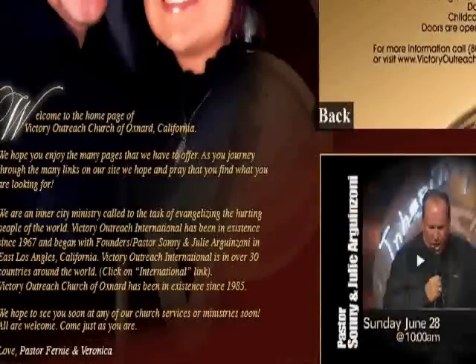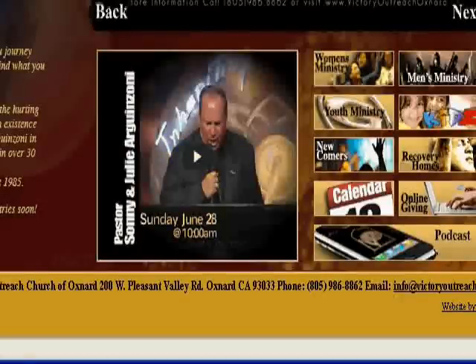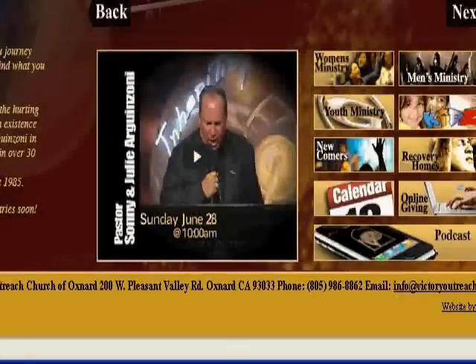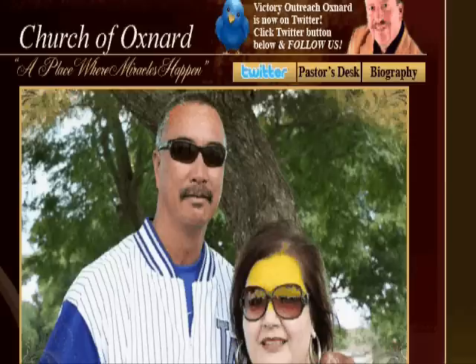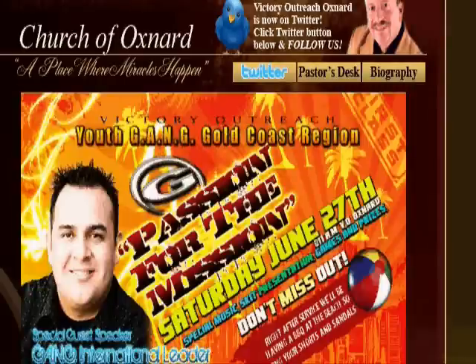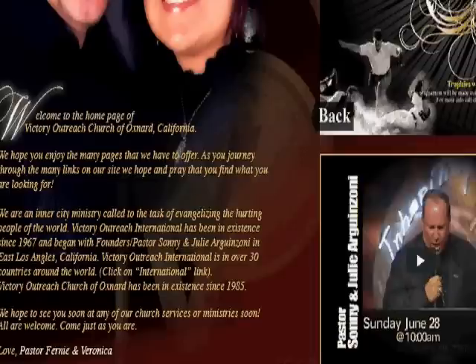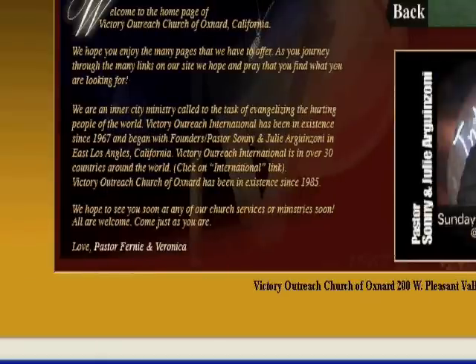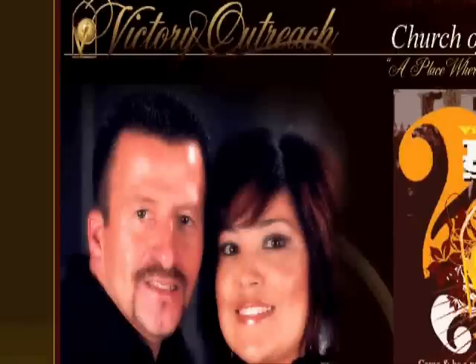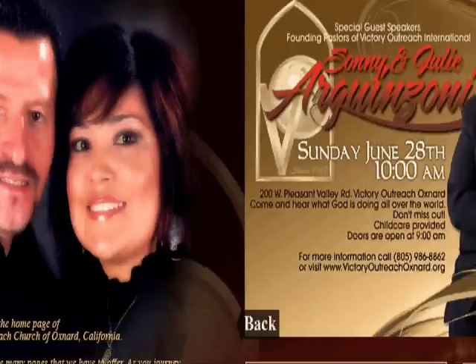I looked around and this is a really excellent, great example of how a church website should look. This is Victory Outreach Church Oxnard — Pastor Fernie, Sister Veronica. This is their homepage, and when you open up to this page, the video starts automatically. It's just a slideshow of pictures and events coming up, like their flyers. The quality and visual of it is already excellent.